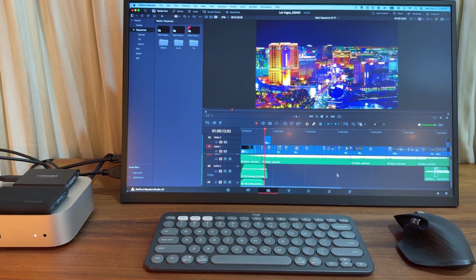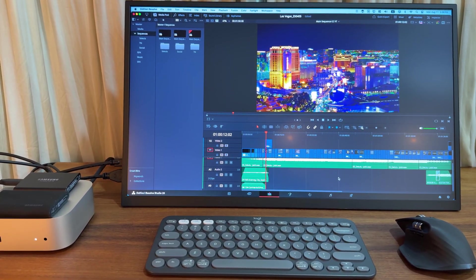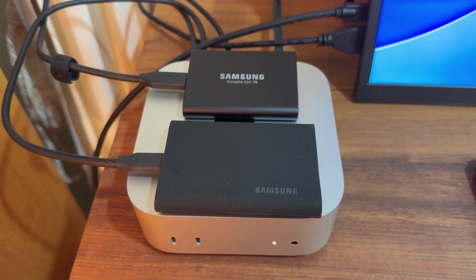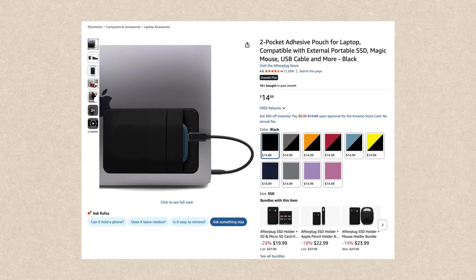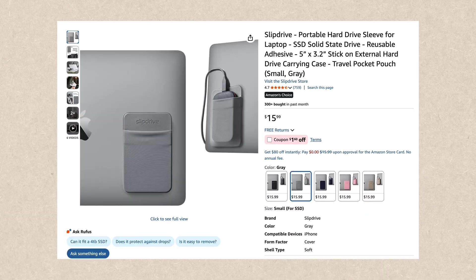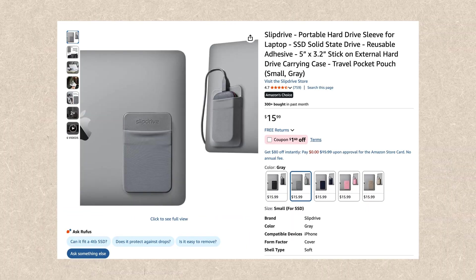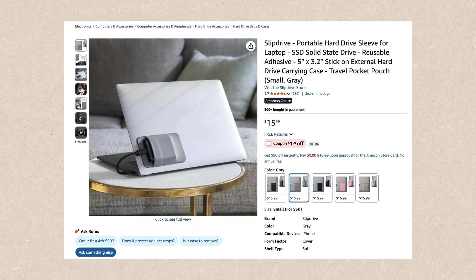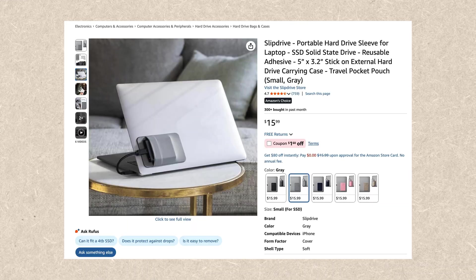Every time I work on a video, I just have this plugged into my computer and do everything on there. I'm currently using my M4 Mac mini, so I just leave my drives like this. But if you use a MacBook, you can actually purchase an SSD pouch and attach it to the lid of your laptop. That way, you can always have a portable SSD plugged in and save some desk space.